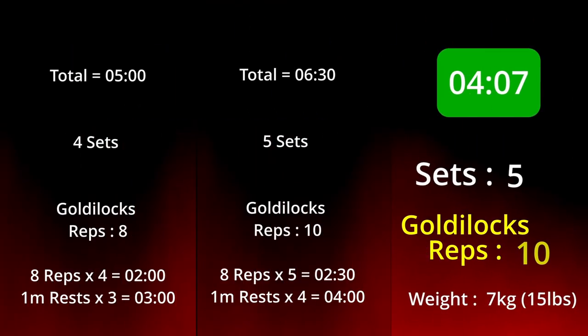The drop sets took four minutes and seven seconds to complete, whereas the same amount of work would have taken six minutes and 30. And even if we'd just done our standard rep range, we'd have still taken longer at five minutes than we did doing these drop sets.